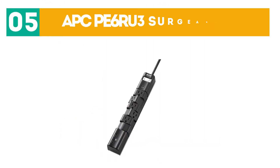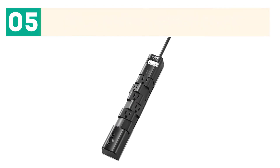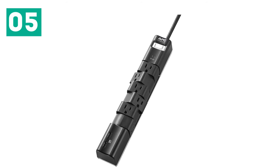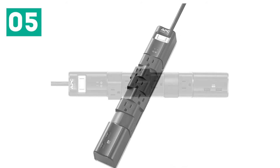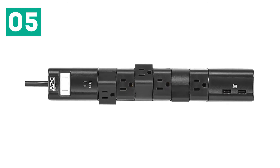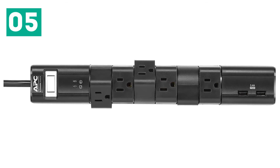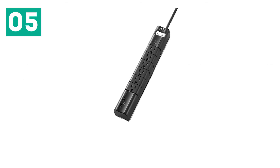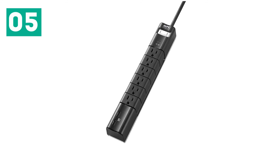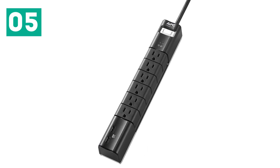And number five: the APC PE6RUE3 Surge Arrest. APC's 6-outlet surge protector is ideal for use near a desk or entertainment system. It wall-mounts on the back to hang horizontally or vertically, but make sure it's accessible or the USB ports all the way at the end will be limited. The main feature is how the six outlets swivel 180 degrees to provide ample room for large power adapters or oversize plugs, helping keep the unit's footprint small. The power switch doubles as a circuit breaker reset.